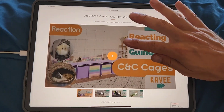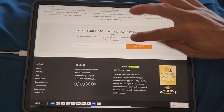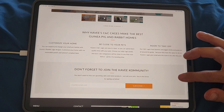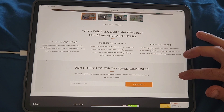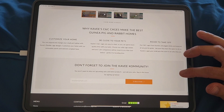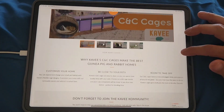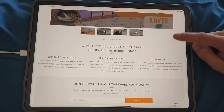They also have a YouTube channel with a bunch of videos — subscribe, I already have. You can expand and change your small pet habitat with Cavie's flexible designs, which is true. It's one of the reasons I love CNC cages — you can always expand and modify them.